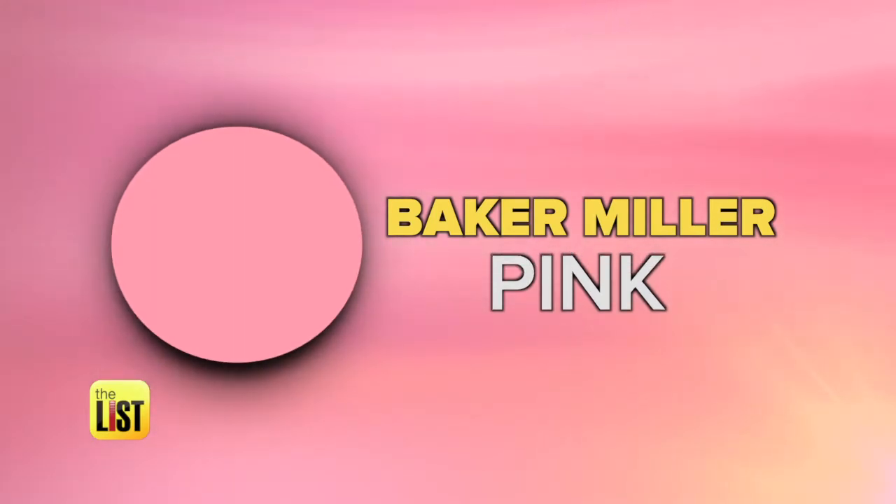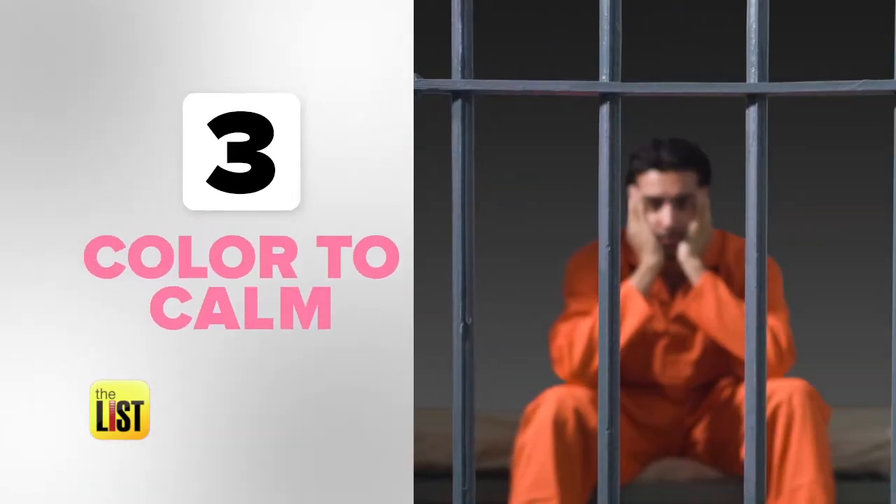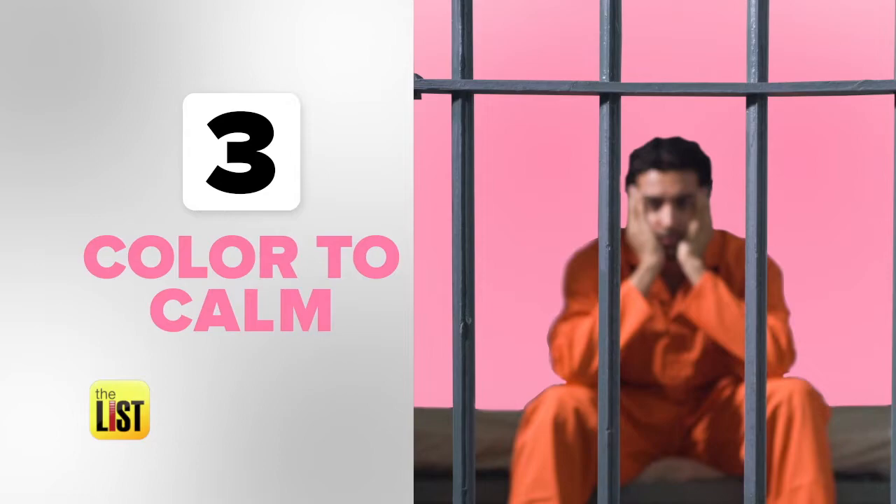And finally, the pacifying power of pink — specifically a shade called Baker Miller pink, which corrections officials use to mellow aggressive prisoners. Putting them in this so-called 'drunk tank pink' colored cell for 15 minutes, they are reportedly completely pacified. The science of color, on the breakdown.